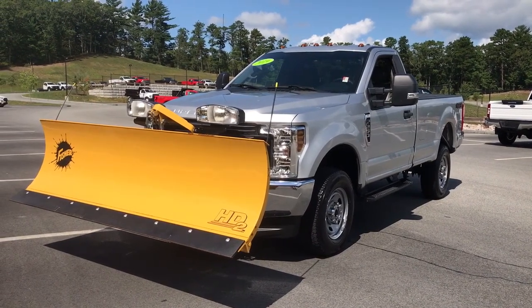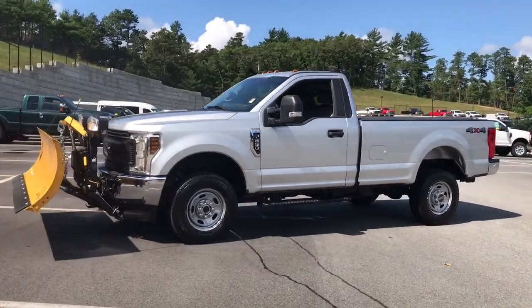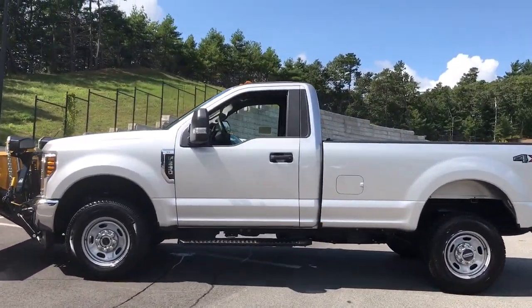Get acquainted with the 2019 Ford F-250. With less than 45,000 miles on the odometer, this vehicle provides excellent value.